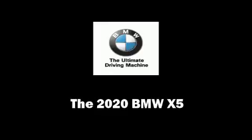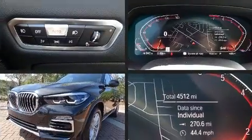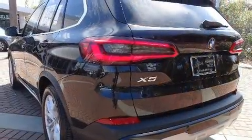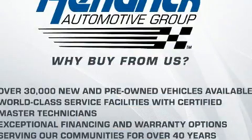Climb inside the 2020 BMW X5. Under the hood, you'll find a six-cylinder engine with more than 300 horsepower, providing a smooth and predictable driving experience. The engine breathes better thanks to a turbocharger, improving both performance and economy.